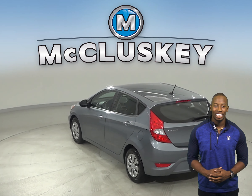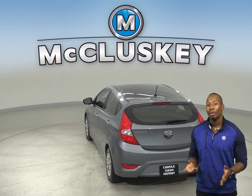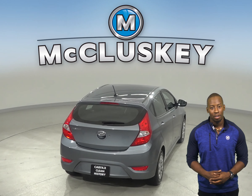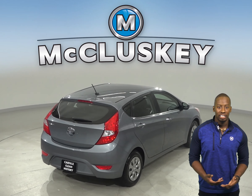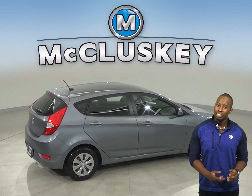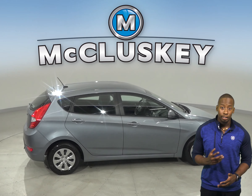Come on down and try this vehicle out before you buy it with our free and exclusive 48-hour test drive. Once you buy it, we can cover it with our free lifetime mechanical warranty for unlimited years and unlimited miles.